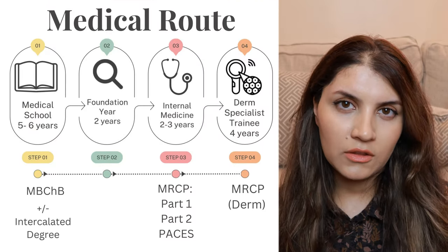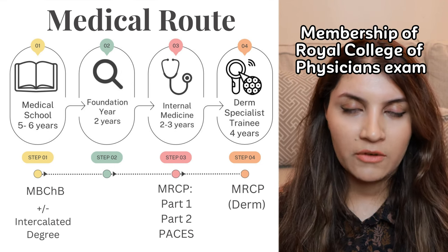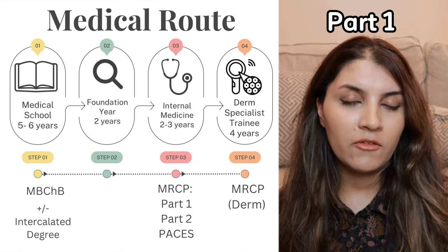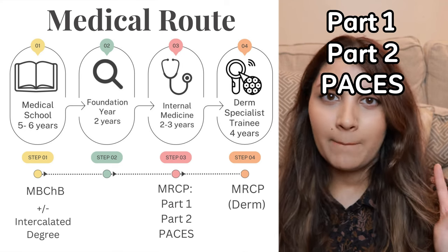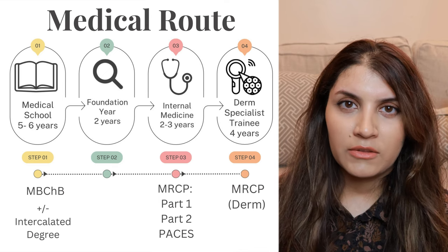If you're doing the IMT route, you would need to complete your MRCP, which is the Membership of the Royal College of Physicians exam. This is usually a three-step exam consisting of Part One, Part Two, and PACES. Once you've done IMT training, you can then go into dermatology training.